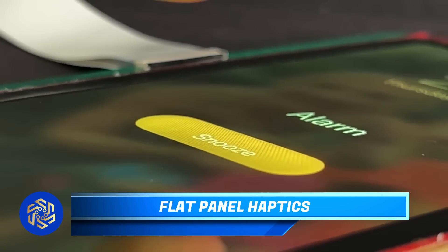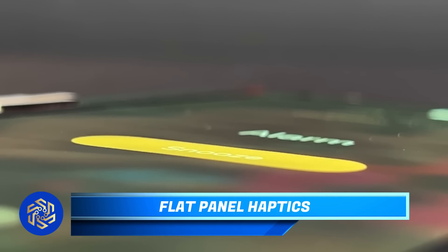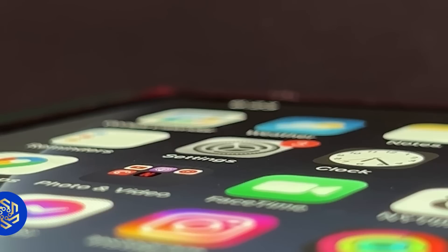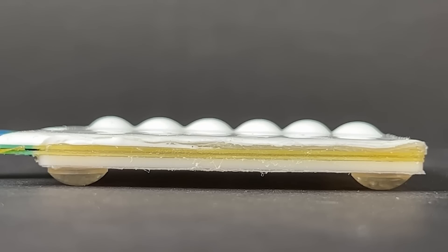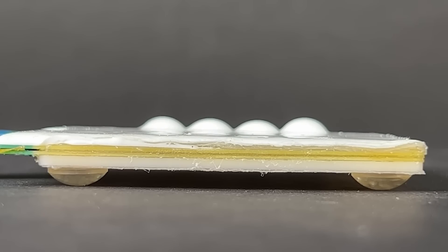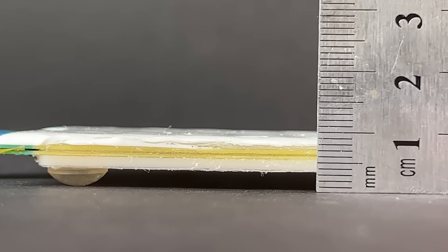Did you ever think that the ingenuity of engineers in OLED displays was limited to creating the most curved display? A team based in the United States has developed a display with tactile keys that can appear and disappear as needed. These keys, controlled by liquid pumps, protrude about 1.5 mm and the entire process takes only a few seconds.